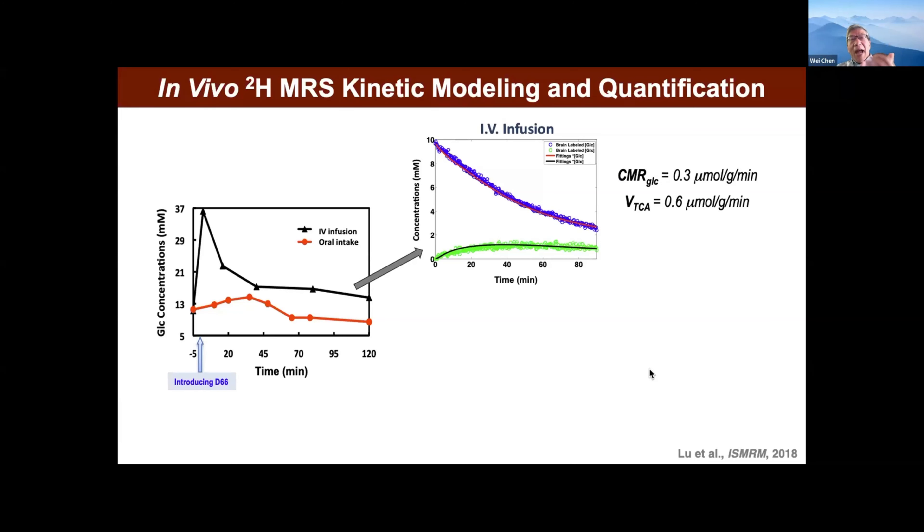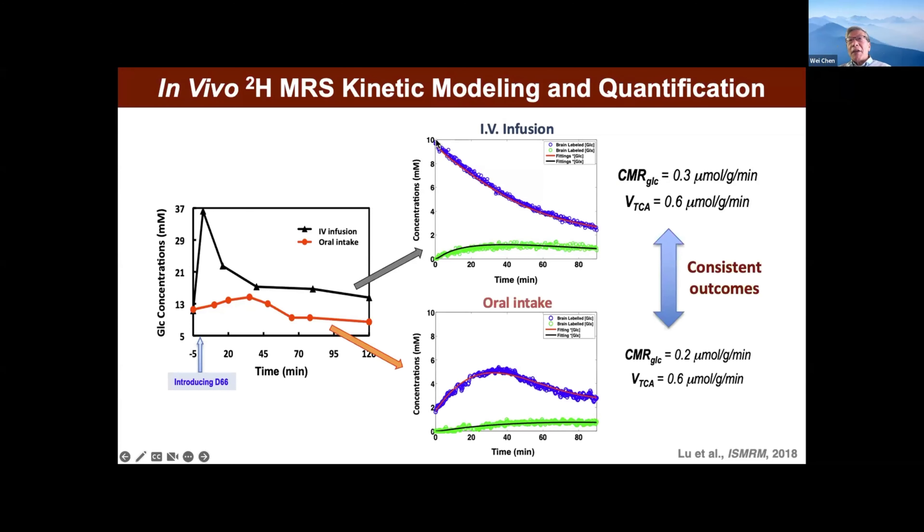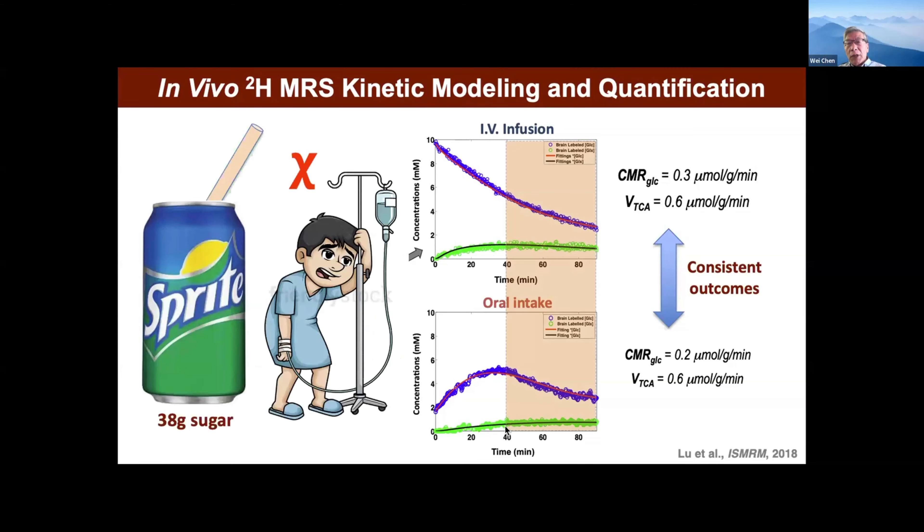Thinking about human experiments, we wanted to get rid of IV injection. So we did a comparison: one was IV injection, and another just put a tube into the animal's stomach to mimic drinking. The dynamics are very different — IV infusion gives glucose shooting very high then decaying, but drinking takes time as glucose goes to the stomach, liver, and back to the bloodstream, so it gradually builds up. But if you use our kinetic model to fit these two datasets, you get very consistent numbers. And interestingly, if you wait a little bit of time, the signals are not too much different between infusion and oral drinking. So in the future, we don't need IV injection — you can just ask the subject to drink.